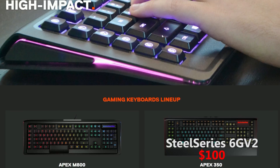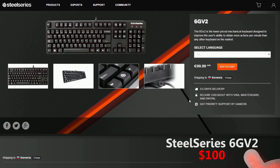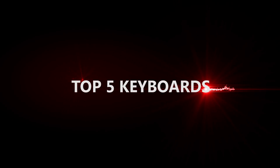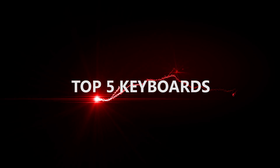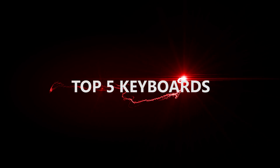And that was it. This was my top 5 list of gaming keyboards for CSGO. I hope this video helped you to decide which keyboard you want to buy. If you want to see more content, be sure to click that subscribe button. Thanks for watching guys, and I'll see you all next time.